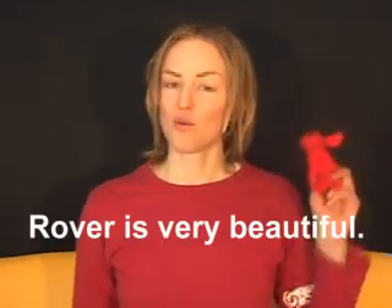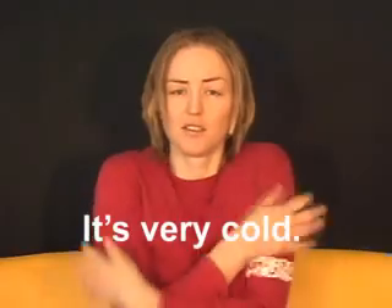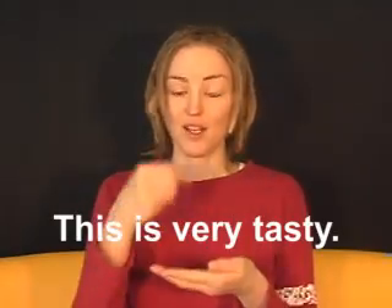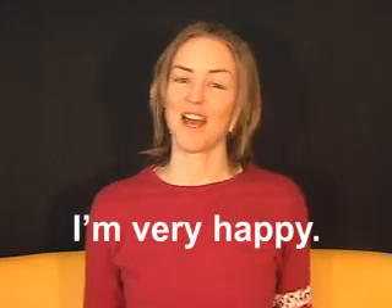For example: Rover is very beautiful, and Rover dances very beautifully. The adverb very is useful and it's used a lot before adjectives. It's very cold. This is very tasty. It's very sexy. I'm very happy.